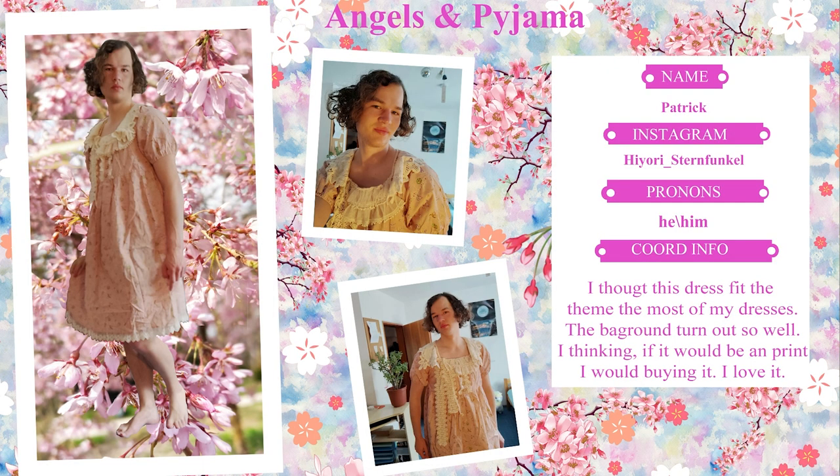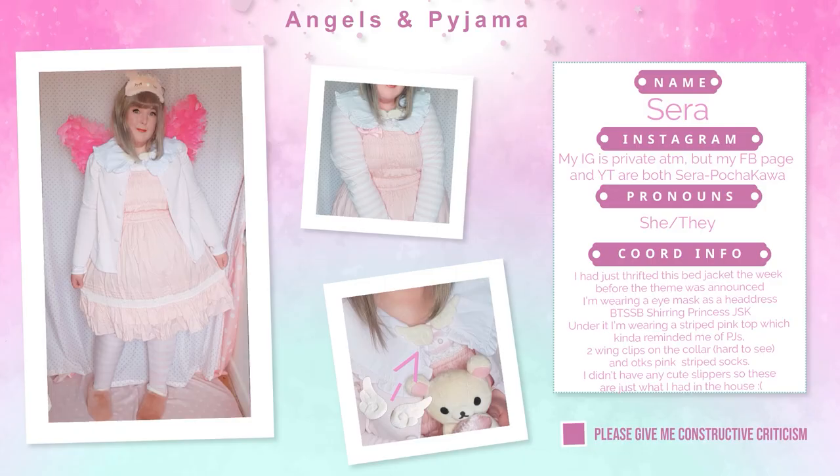Next we have Patrick. I thought this dress fit the theme the most of my dresses — the background turned out so well. I love it. Then we have Sarah. She just thrifted a bed jacket the week before the theme was announced, and is wearing an eye mask as a headdress. BTS's B Shearing Princess JSK, with a striped pink top underneath which reminded her of PJs. Two wing clips on the collar, hard to see.